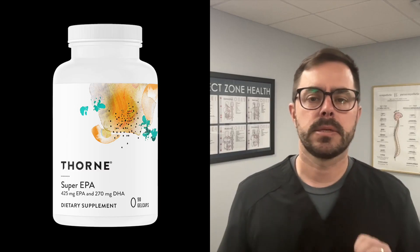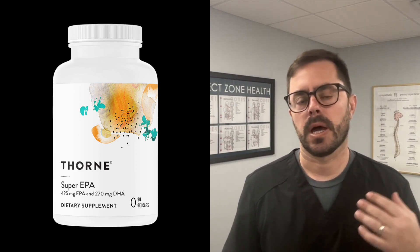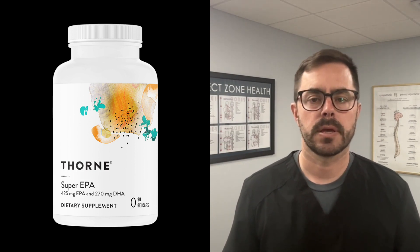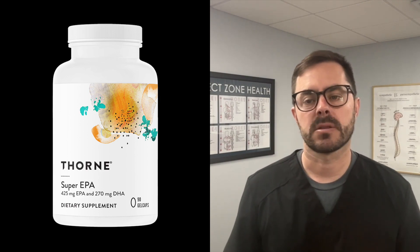Welcome back to Dr. Bell Health. I am Dr. Bell, and today we are going to be talking about omega-3s. I'm sure you've heard about them and how you need to get your omega-3s. The product we're going to talk about is Thorne Super EPA. Thorne is one of my favorite supplements. I've done a lot of reviews on them. They're a great vitamin and supplement company because of their quality and they do rigorous testing.